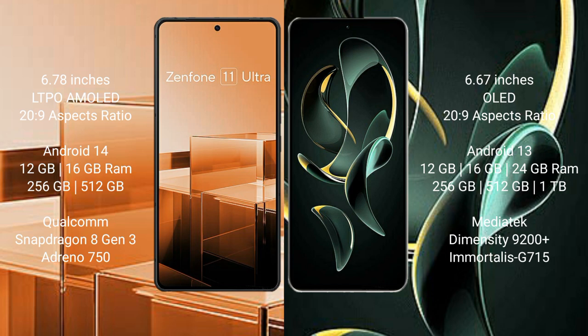Asus Zenfone 11 Ultra runs on the Android 14 operating system. Redmi K60 Ultra runs on the Android 13 operating system.